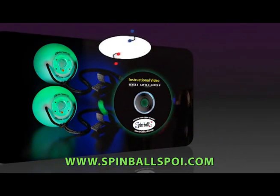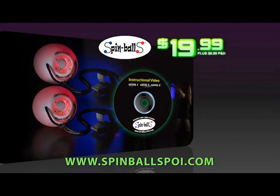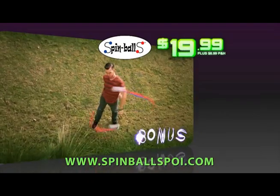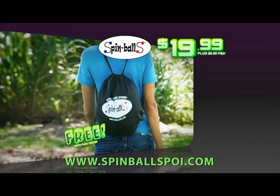In this exclusive TV offer, you can get your light-up Spinballs with instructional DVD for $19.99, plus $8.99 processing and handling. As a bonus, we'll include the spin tails that hug right on so you can spin cool tricks all day long. Plus, we'll send you the official Spinballs carrying bag free with your paid order.